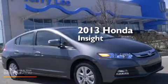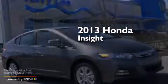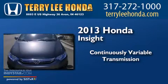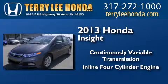This is a brand new 2013 Honda Insight. This car has a continuously variable transmission and an inline four-cylinder engine.